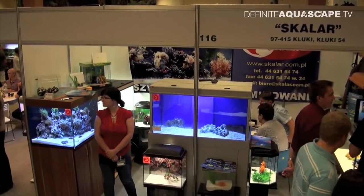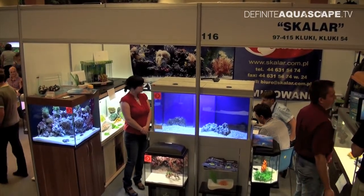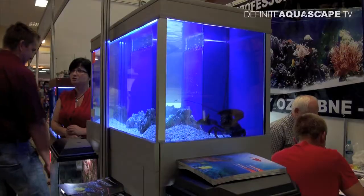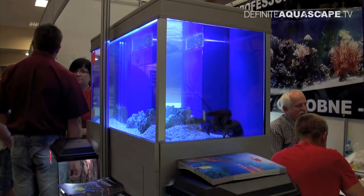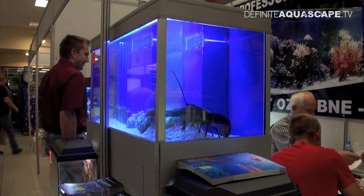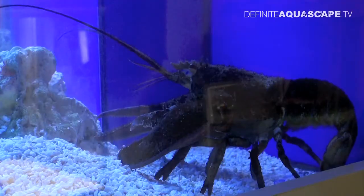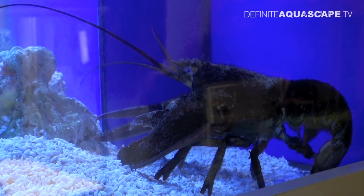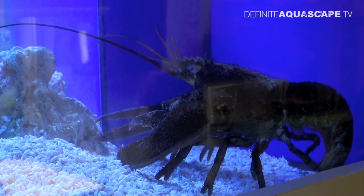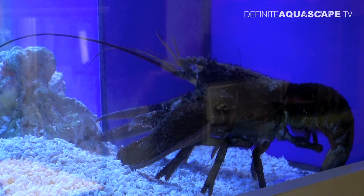And now we go to the booth of the company Scalar. Two aquariums were displayed here, both arranged by the company Salon Acropora, a dealer of marine aquarium goods. In the center of the booth there was a large bluish illuminated aquarium with the lobster Homarus americanus. For their well-being, lobsters require low temperature, so the aquarium was equipped with a chiller and the water temperature was about 12 degrees Celsius.